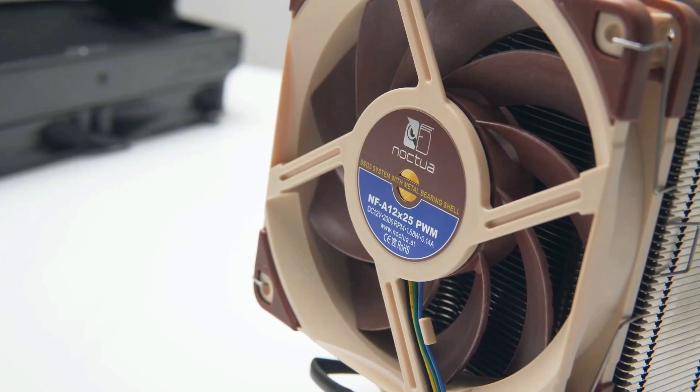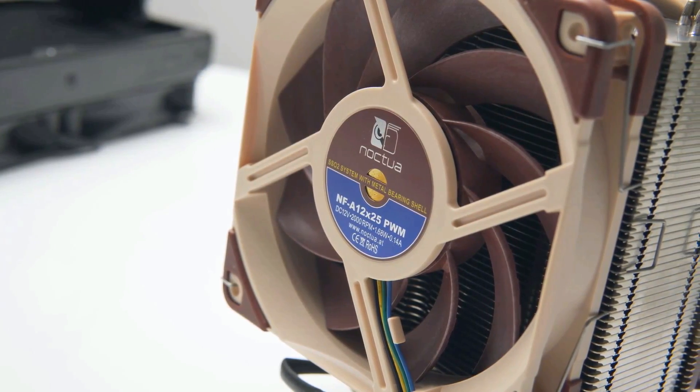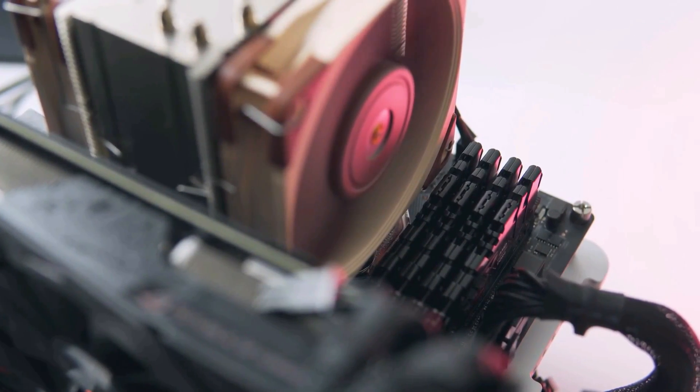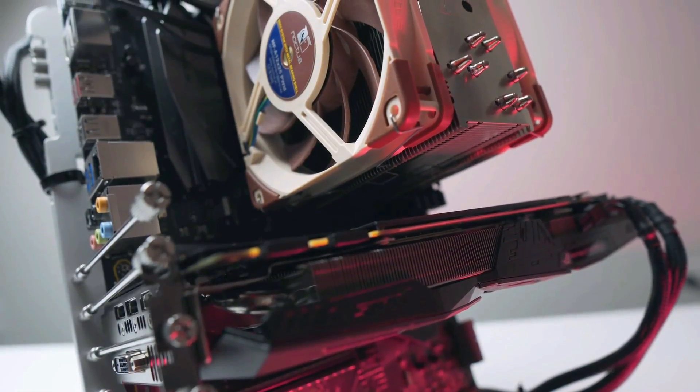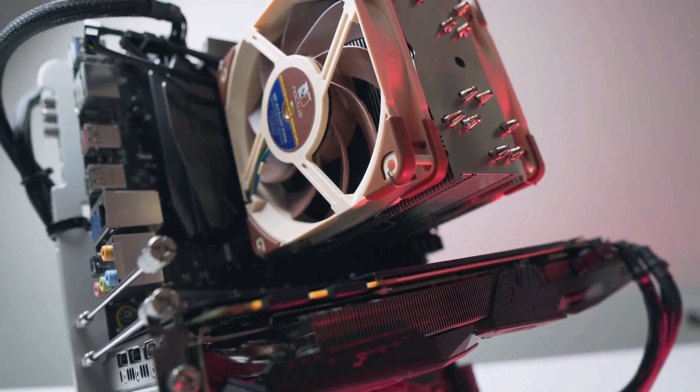And don't worry about compatibility — this design makes sure that it won't hit your RAM slots or block your PCIe port. The Noctua NH-U12A is a fan and heatsink combo designed to fit a wide variety of cases. The bracket is robust and fits both horizontally and vertically, depending on preference.